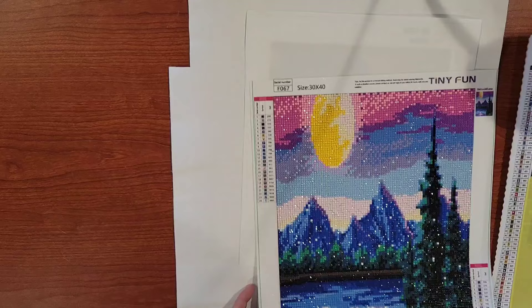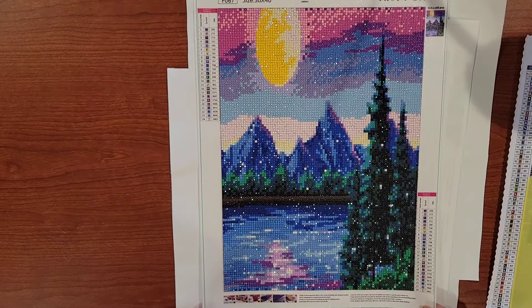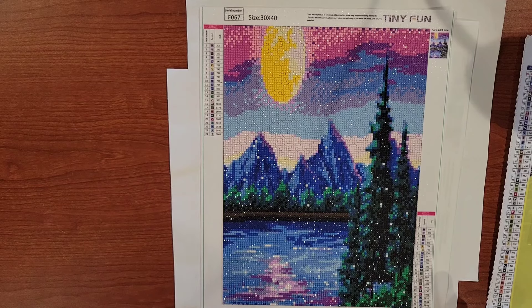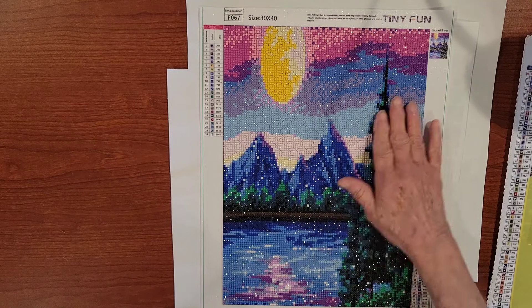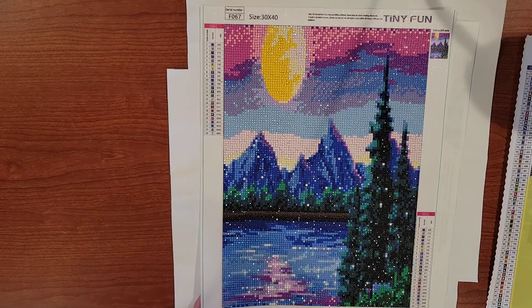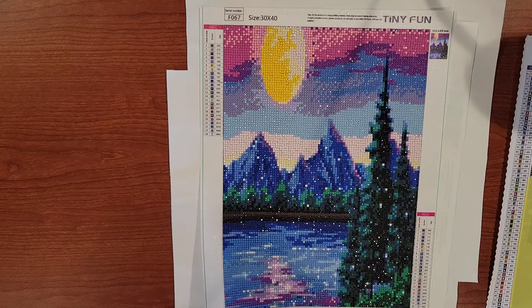Our next one is my monthly painting that I do from the 12-pack that I bought from Amazon from Tiny Fun. This turned out really, really pretty, I think. It's 30 by 40. And I'll be starting the March one here in a couple of days.